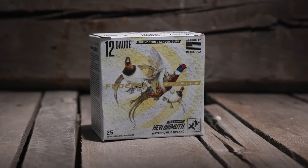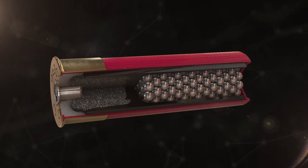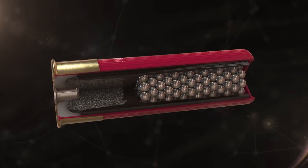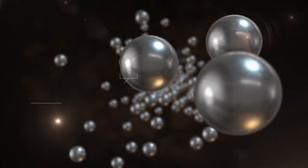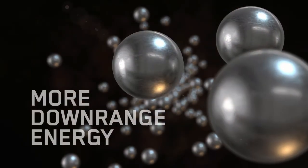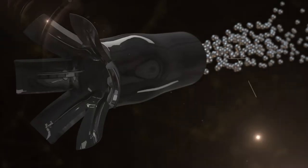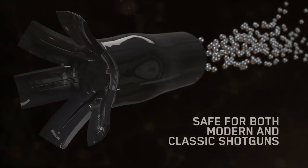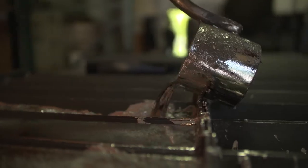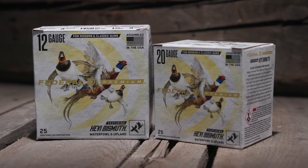If you want a non-toxic alternative that doesn't sacrifice performance, reach for Federal Premium Heavy Bismuth. Loaded with high-quality 9.6 gram per cubic centimeter bismuth pellets sourced from our partners at Heavy Shot, it patterns tightly through the flight control flex wad and provides more killing power at longer ranges. The material is also softer than tungsten and steel, allowing use in both older shotguns and modern guns.